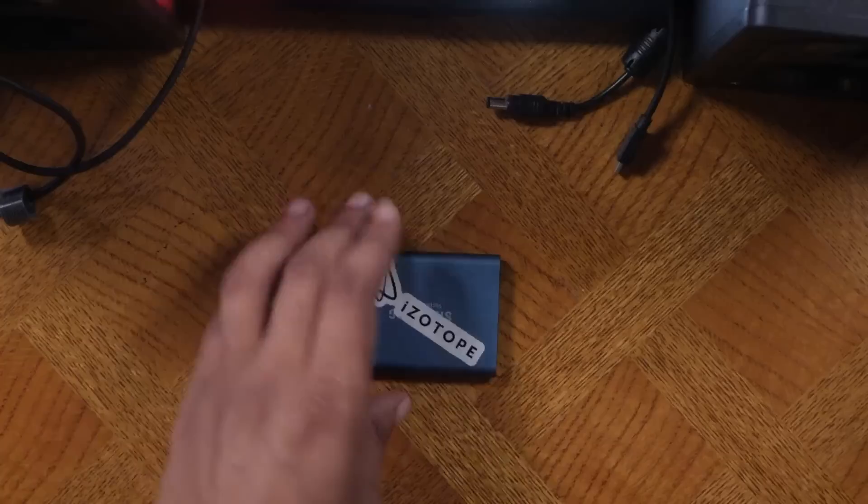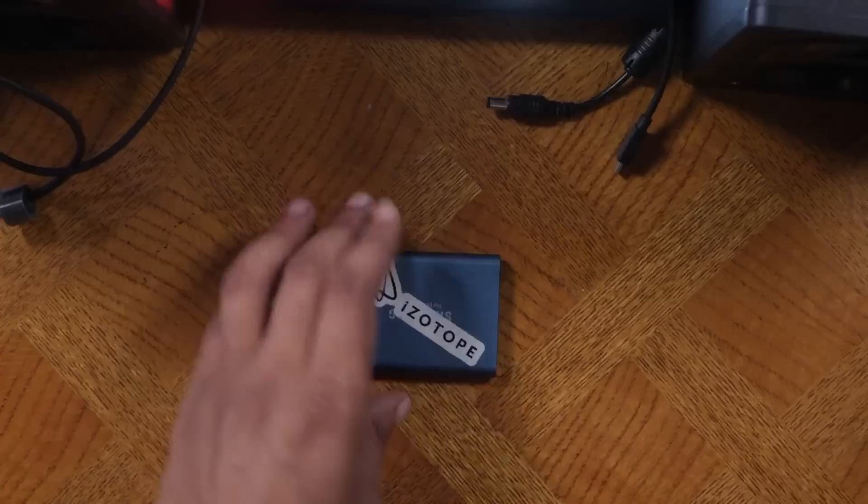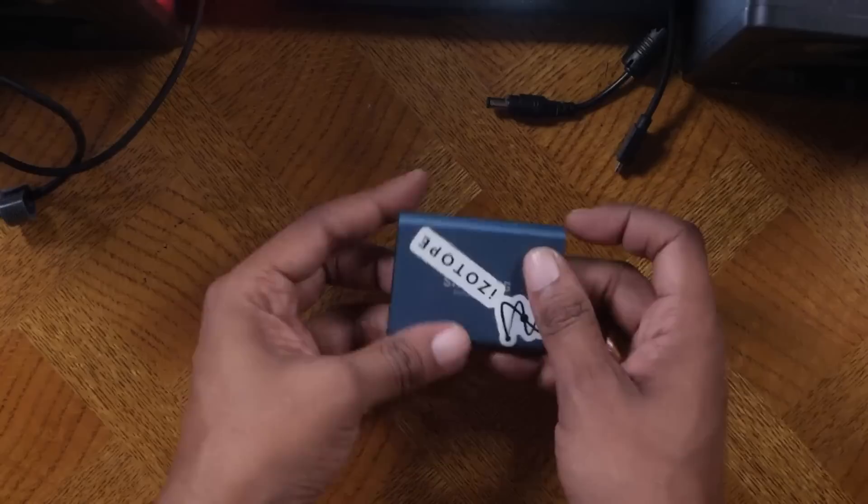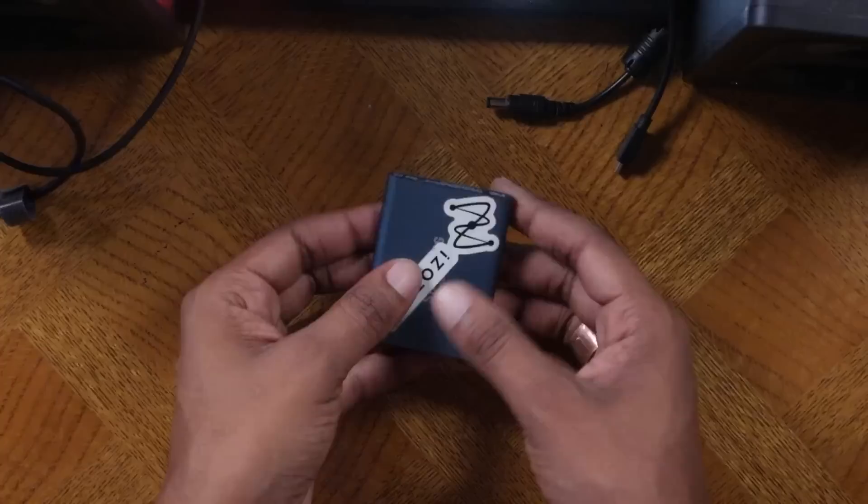If you're not into SD cards, I recommend an external hard drive — this is the Samsung T3. It has 500 gigabytes of storage. It's external, really good, and extremely fast. This is a solid state drive with very good build quality. This one has been through a lot and it still works — it's built like a tank.